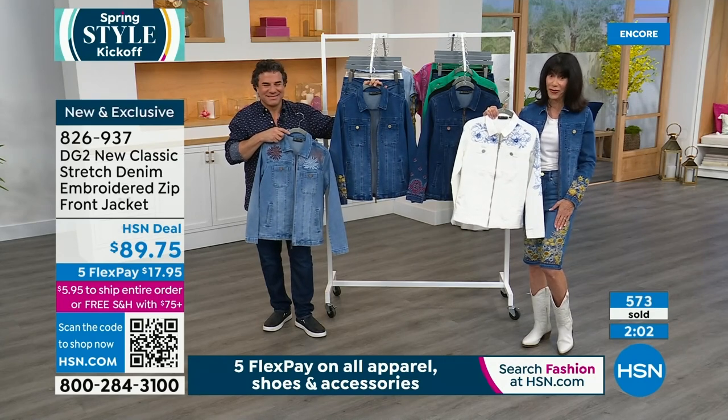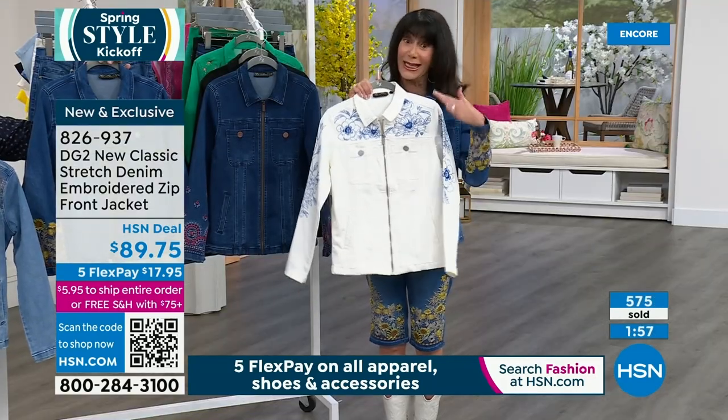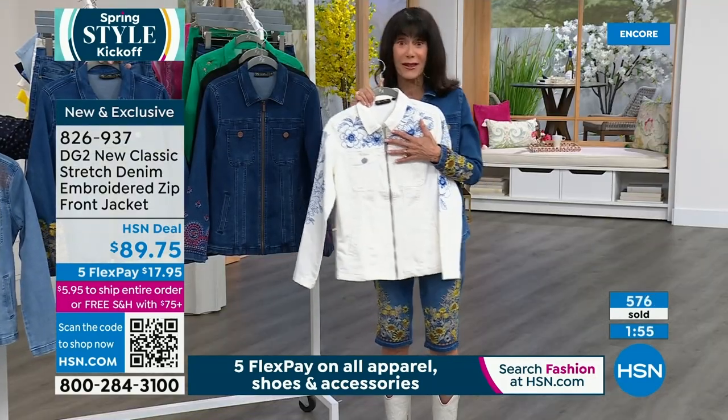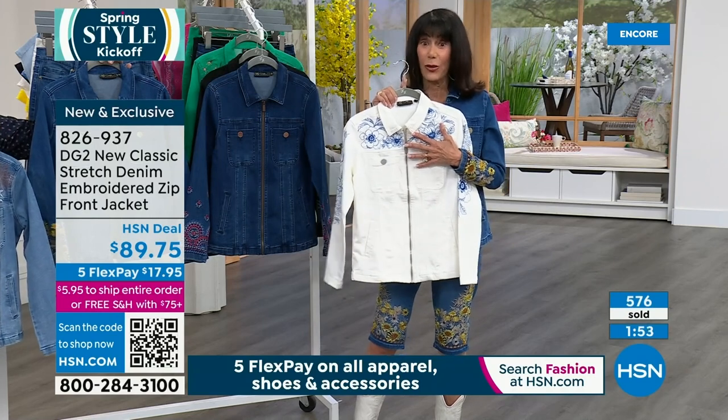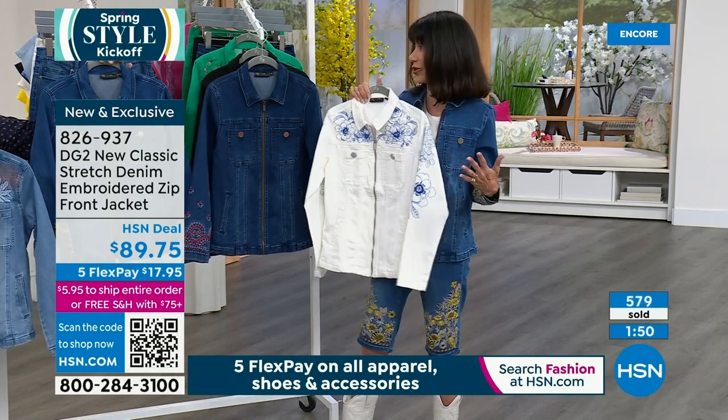10,000 spoken for of our amazing Today's Special. Whatever you can get, while you can grab them — we said we didn't bring in anywhere near the same quantity as the Bermuda because we weren't sure. But everybody's loving this jacket.